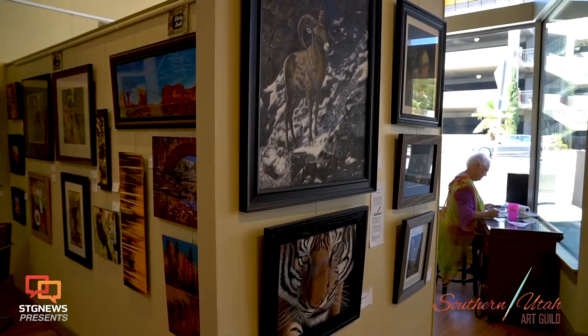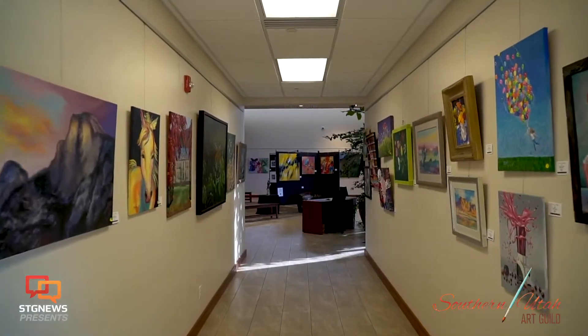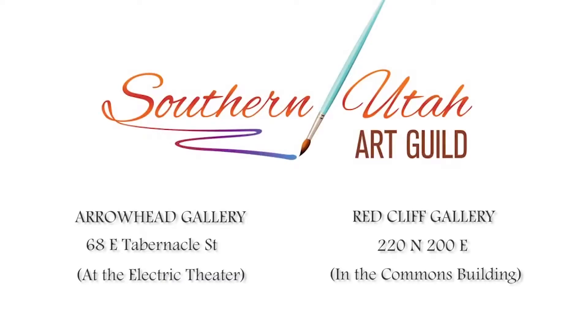Our goal is to make Southern Utah an art destination. Through collaborative efforts with a variety of professional organizations, we are bringing collectors and professional artists to our Southern Utah community.